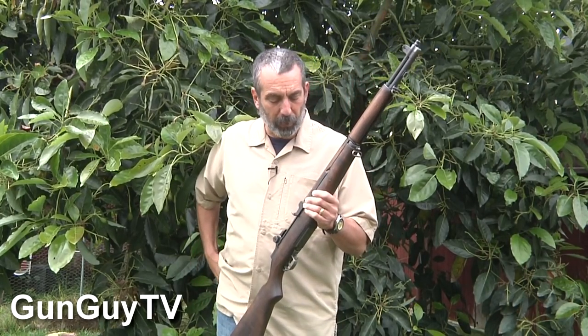And if you ever talk to a World War II vet — there are still some of those guys around — they carried these around for years. They'll tell you the little tricks about how to run this rifle and run it really, really well.